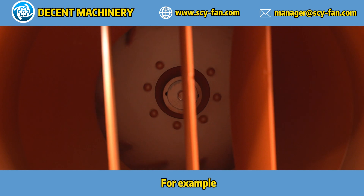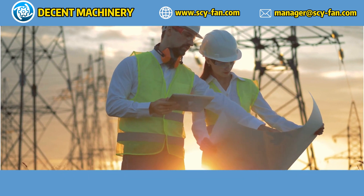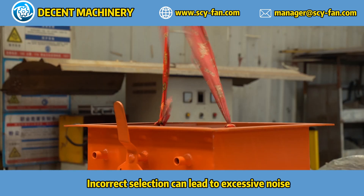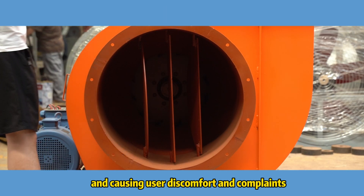For example, it is used in library ventilation systems to maintain a quiet environment. Incorrect selection can lead to excessive noise, disrupting the quiet environment and causing user discomfort and complaints.